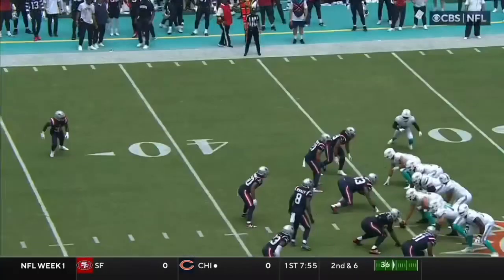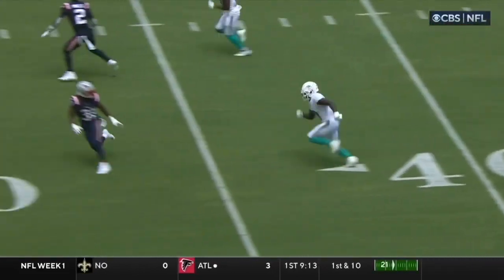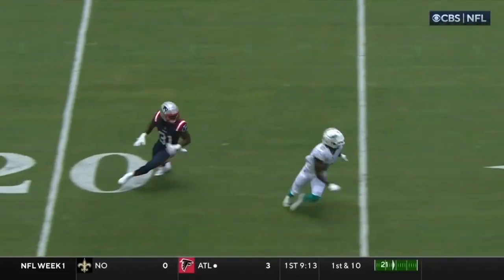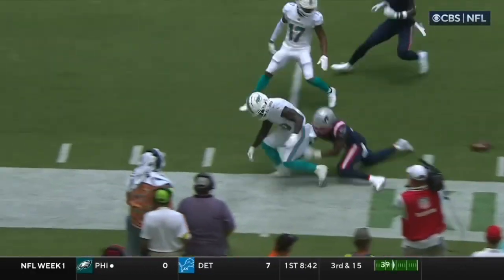You're going to see a lot of these condensed formations. That really forces the Patriots to play off coverage. So now Jonathan Jones gives Tyreek Hill a free release upfield.